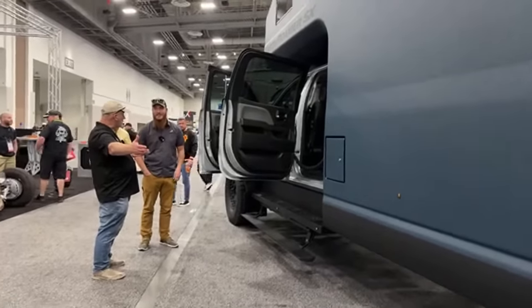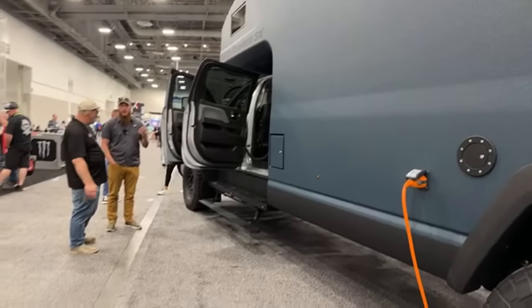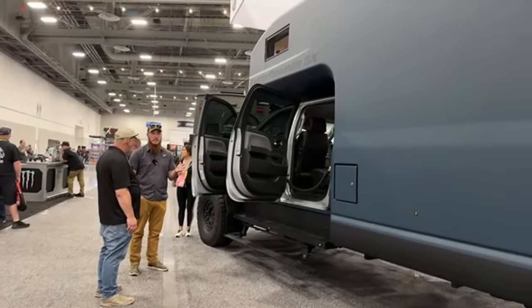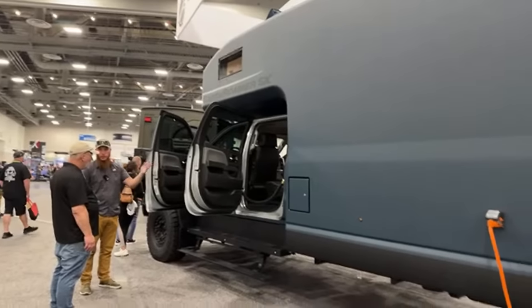Ford didn't have one at this size without modification. Ford only offers an F650, which is not four-wheel drive, or an F600 that is four-wheel drive but only a single cab, not a crew cab. I wanted the crew cab — you've gotta bring your family with you.